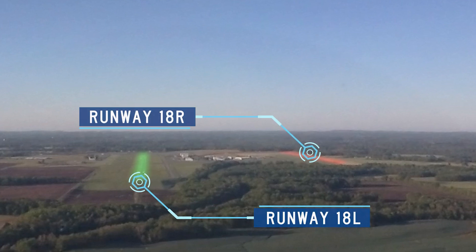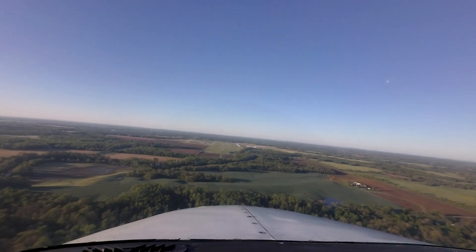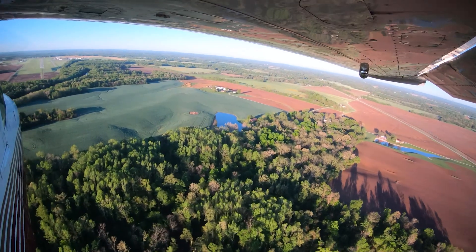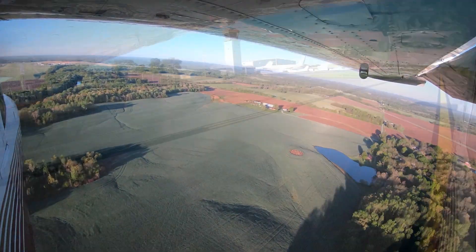As with any airport with a similar runway configuration, parallel runways with staggered thresholds present a wrong surface landing risk. This is compounded with the addition of full-length parallel taxiways on all runways at the airport. Pilots inbound to MDH for the first time need to be aware of this and ensure they are utilizing the correct surface as cleared by air traffic control.